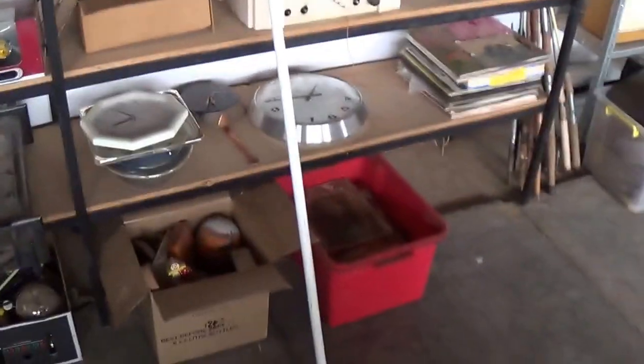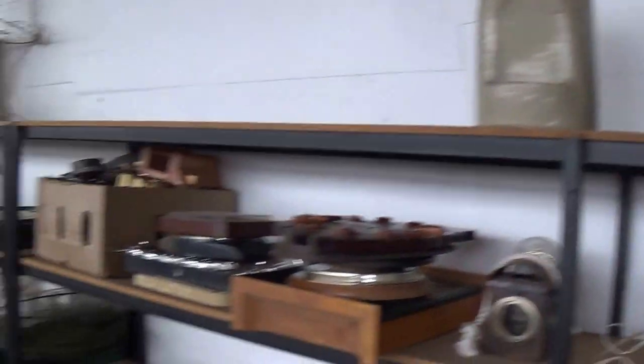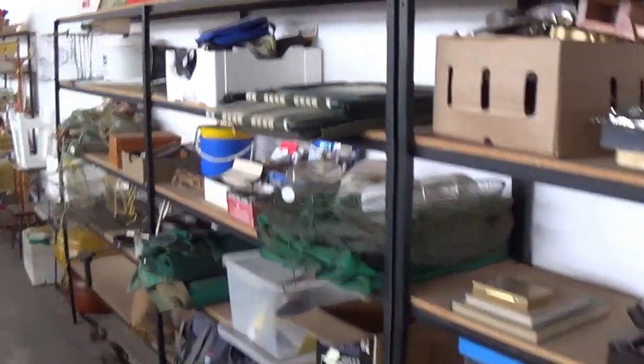More vintage chairs, good radio collection — valve radios for you. More electrical, good range of clocks, old bird waterer, camping gear, lots of camping gear, fishing gear. Good heap of fishing rods back here for you — collectors like the old fishing rods.